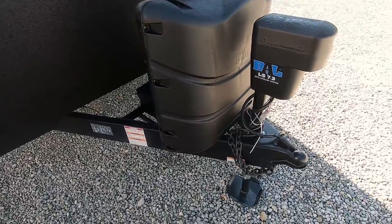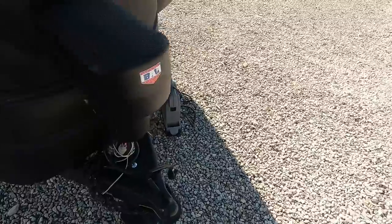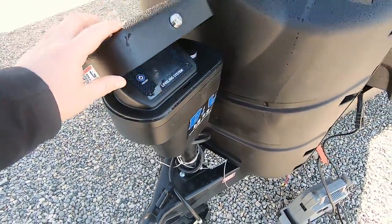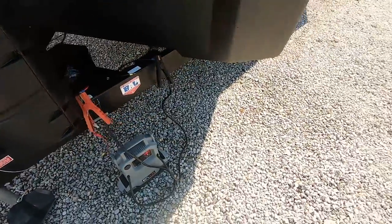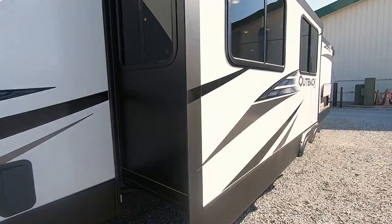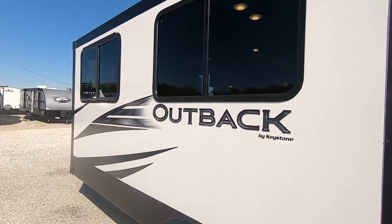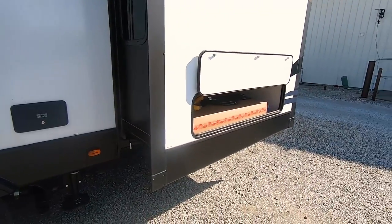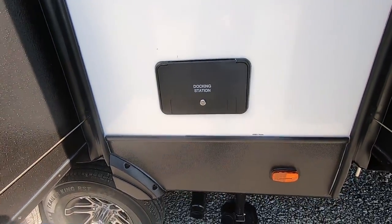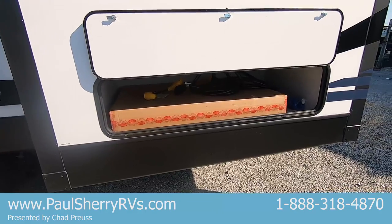There are two LP tanks up here on the front. The battery goes there. This has the auto leveling — it's a seven-point auto leveling, so you just hit one button to level the whole coach out. Fiberglass sidewalls and it's all aluminum framed. There are two slides here: this one has the theater seating and the dinette on it, and this one here is the king bed sliding out. There's a docking station here with an outside shower and sewer connections.